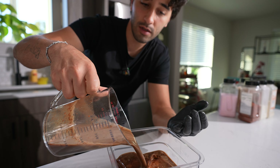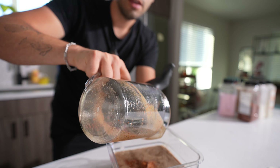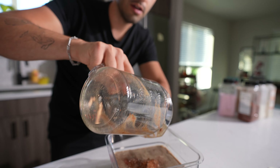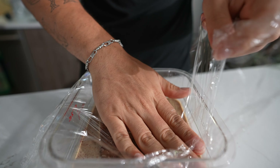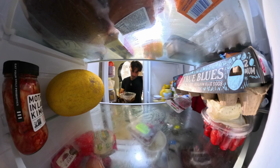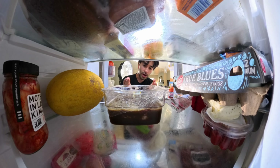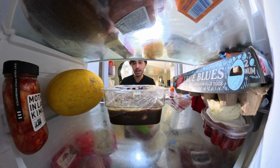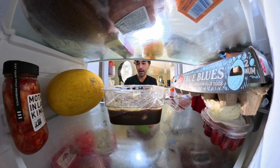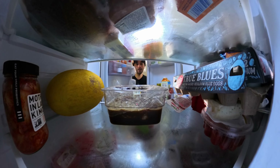We can put this in a zip-lock bag or just put it in a container — this is what we do at work. We put it in the walk-in and cover it, and that's it. This gets put into the fridge overnight. The reason why I didn't slice it prior is because I wanted to penetrate the whole thing and have a more uniform marinade. You could slice it beforehand if you want, but either way it goes in overnight before we dehydrate it.